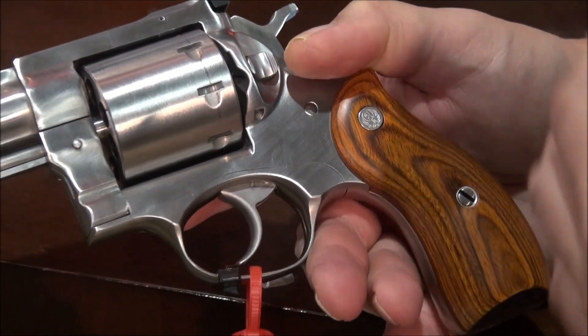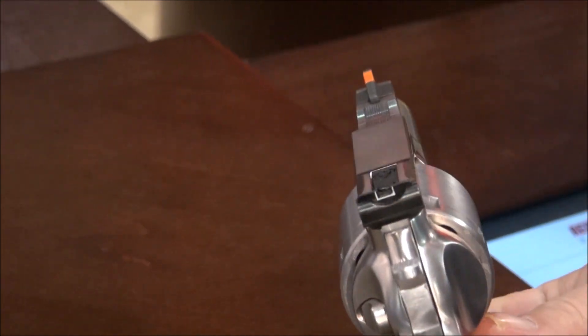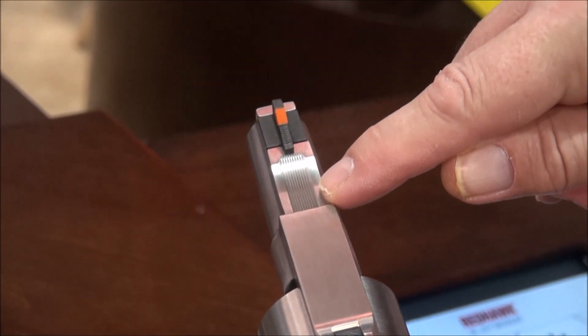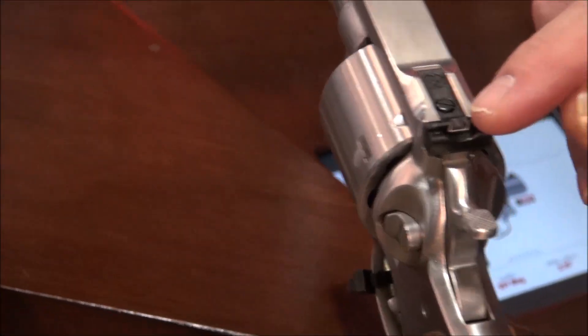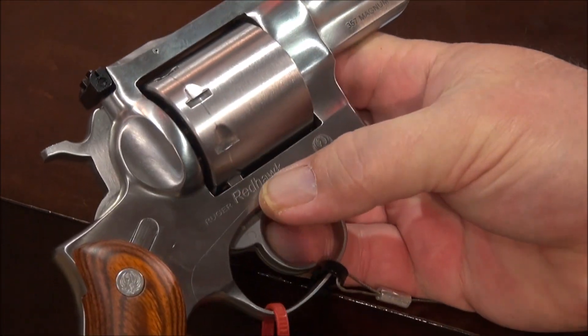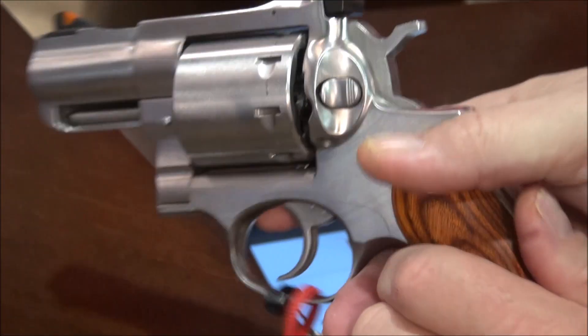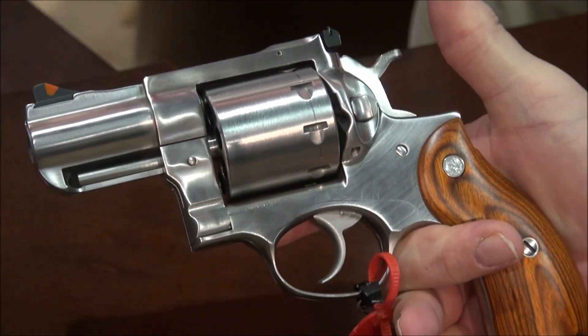It's $1,079. You can probably find it for less. You've got some beveling here on the top. Beautiful sights, adjustable. Here's the other side. And it is the new Red Hawk, 8 round, 357 Magnum.